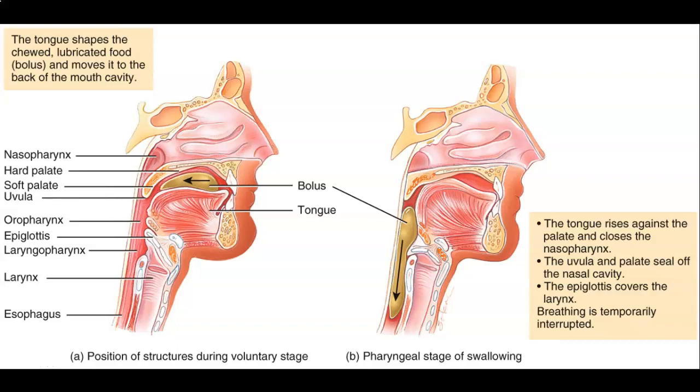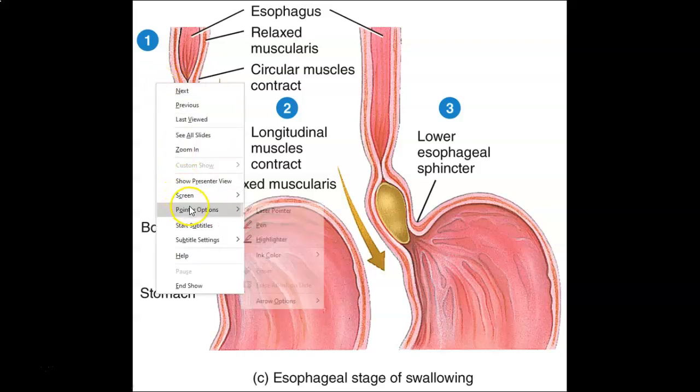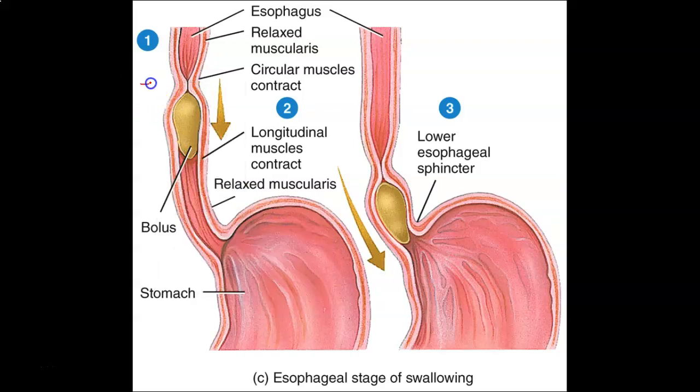As mentioned, this is where the video picks up — we've swallowed food, liquid, whatever it happens to be, and it goes from the oral cavity down through the pharynx and eventually enters the esophagus. It then has to travel down to the stomach. The process by which that happens is called peristalsis, which causes a pinching motion in the esophagus.